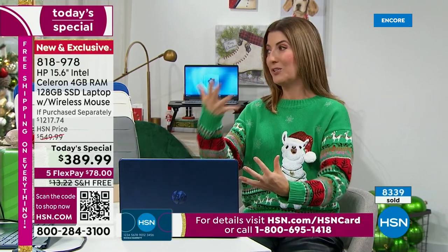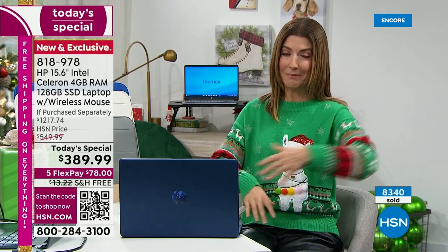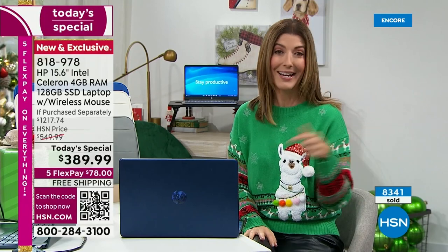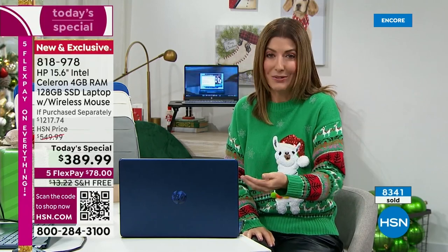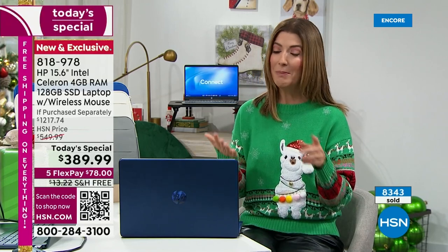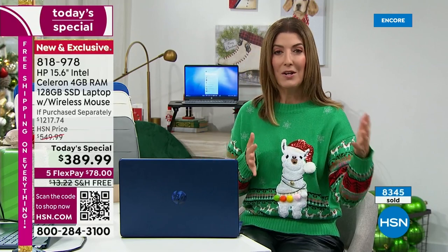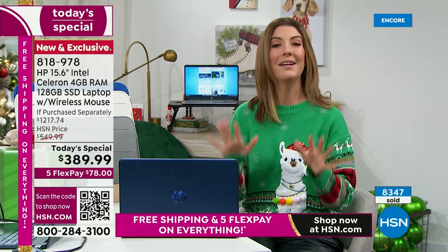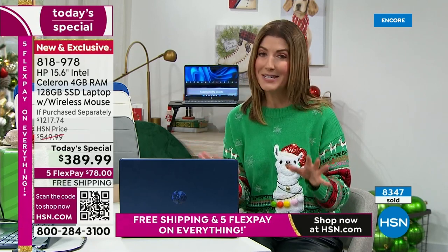Maybe yours takes forever to get started in the morning — it's like chung, chung, chung, I can make my coffee, I can brush my teeth, I can walk the dogs around the block and come back and my computer is still trying to load. Maybe your computer's driving you crazy. Or maybe you have teenagers, college students, a spouse, a roommate who's looking for a great computer on a budget. This is the computer that you want with all the extras, and today we have an amazing price.